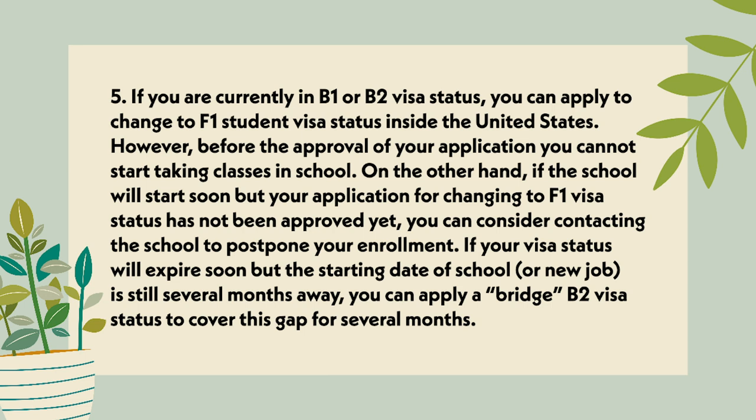If you are currently in B-2 or B-1 visa status, you can apply to change to F-1 student visa status inside the United States. However, before the approval of your application, you cannot start taking classes in school. If the school will start soon but your application for changing to F-1 visa status has not been approved yet, you can consider contacting the school to postpone your enrollment. If your visa status will expire soon but the start date for school or a new job is still several months away, you can apply for a Bridge B-2 visa status to cover this gap for several months.